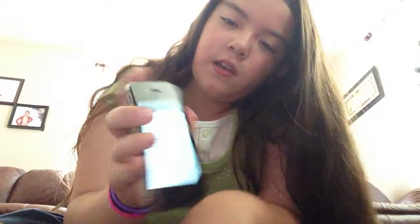This is my iPhone. As you can tell, my lighting is just really high, sorry.